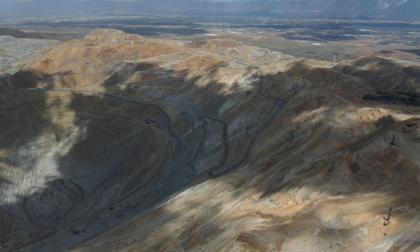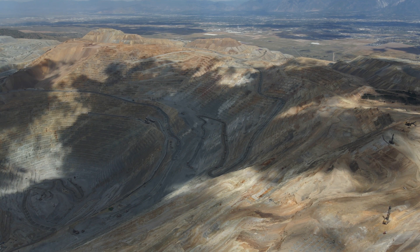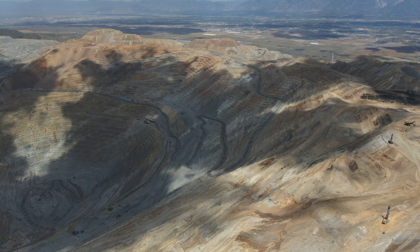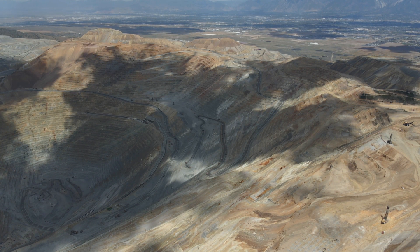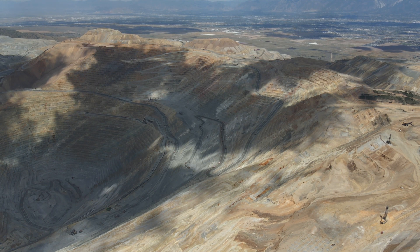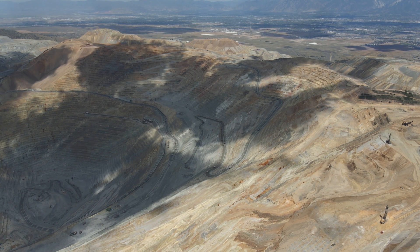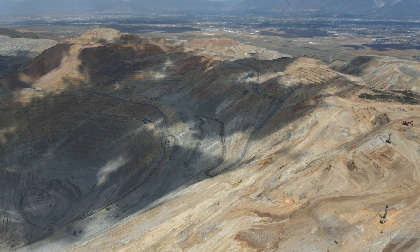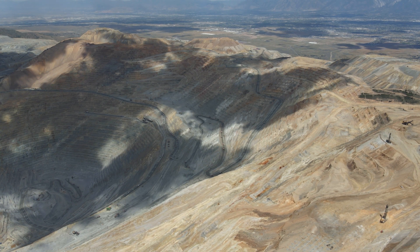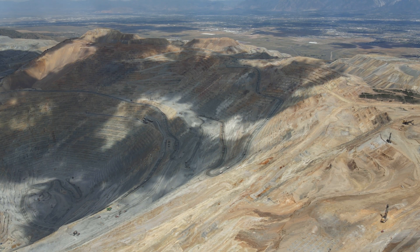By way of comparison, the Meteor Crater in Arizona, otherwise known as Barringer Crater, was formed by an asteroidal impact about 50,000 years ago and is the most pristine impact crater on Earth. That's about 1.2 kilometers across and about 170 meters deep. The volume of material removed from this copper mine is about 50 times greater. The estimated energy of the impact at Barringer Crater was anywhere from about 1 megaton to about 10 megatons — let's say 5 megatons — which puts the energy required to excavate this hole at approximately 250 megatons.